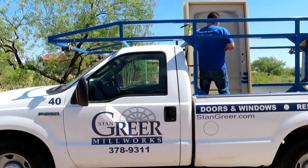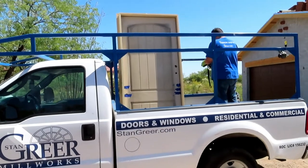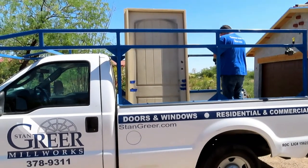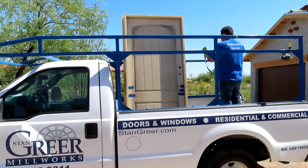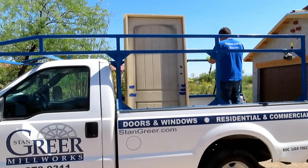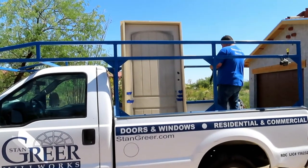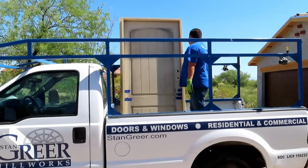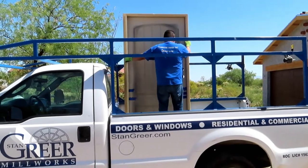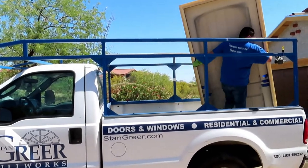We have Frankie here from Greer Door delivering our long-awaited casita door. This was supposed to be here a couple weeks ago — they had some problems at the factory due to the COVID-19 thing, people were sick and they had to shut down or slow production. But anyway, Frankie's here with the door today, which is a big deal. We can finish the stucco and really move on with everything else.